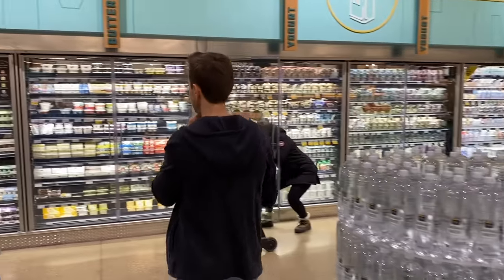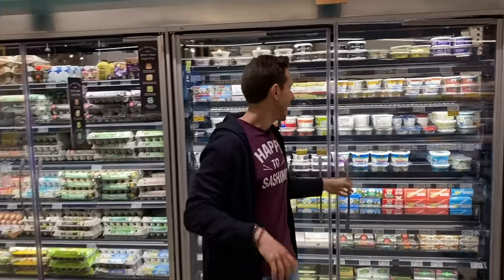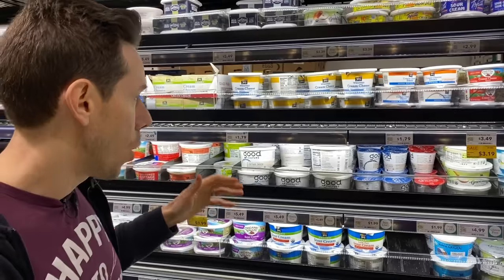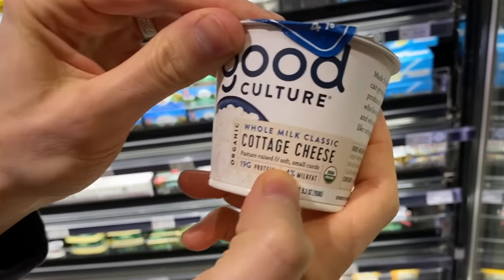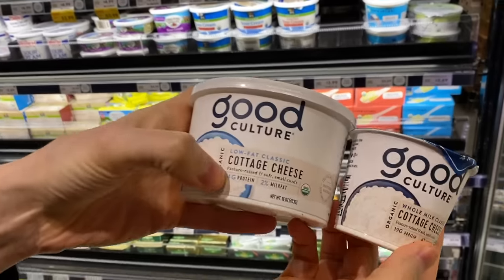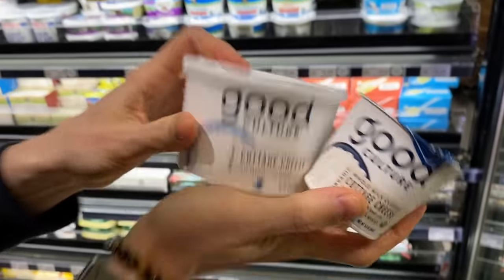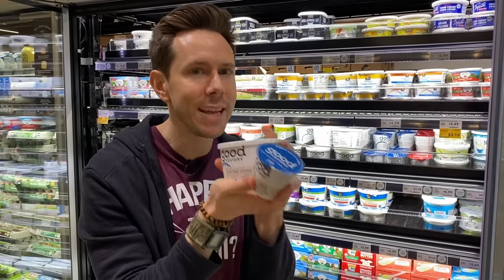I like cottage cheese — you might think of your grandma eating it out of the center of a cantaloupe in Florida, like my grandmother did. We still want to get organic here. Good Culture makes this organic whole milk cottage cheese — it's pasture-raised, though it doesn't say 100% grass-fed. When you have the choice between low-fat or whole milk cottage cheese, get whole milk. That's also true for yogurt and regular milk. In whole milk you get omega-3 fatty acids and other good nutrients. You don't want to skimp on this kind of fat — it's good fat for your body.